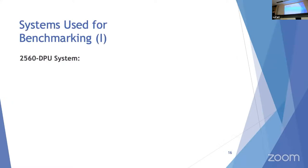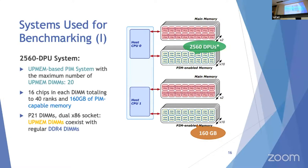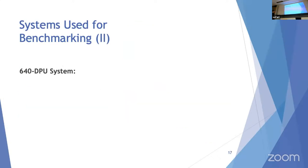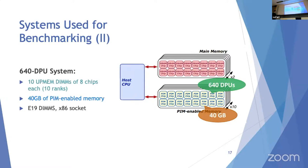There are two systems: the 2,560-DPU system — actually 2,556 DPUs because four were faulty — uses 20 UpMEM DIMMs, 16 chips per DIMM, totaling 40 ranks and 160 GB of PIM-capable memory. These are P21 DIMMs on a dual x86 socket, coexisting with regular DDR4. The second system has 640 DPUs, 10 UpMEM DIMMs of 8 chips each, 10 ranks, 40 GB of PIM-enabled memory, using E19 DIMMs on an x86 socket.